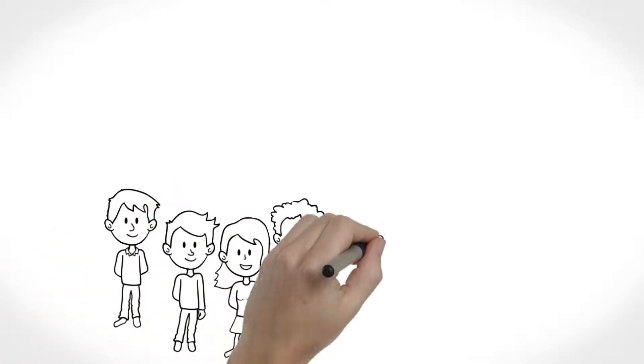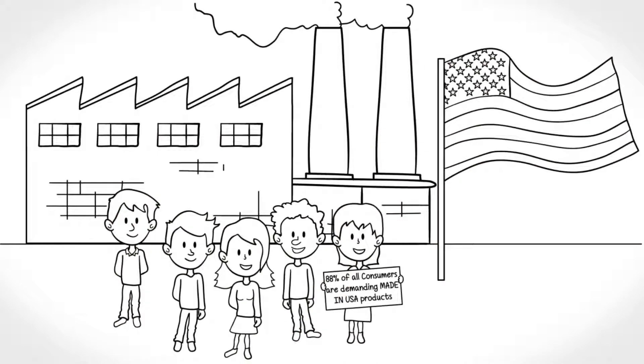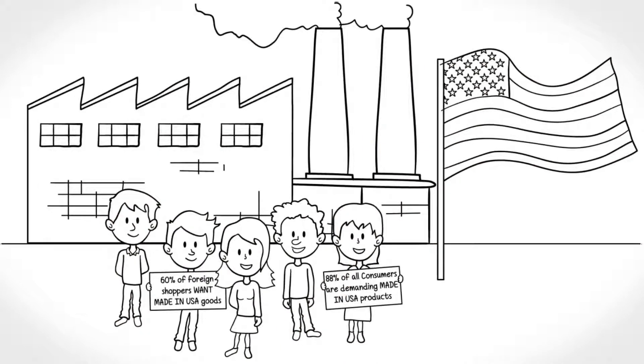You're proud to be a U.S. company, using U.S. materials, hiring U.S. workers to produce products that are made in the U.S.A. And your customers are proud to buy U.S. products.